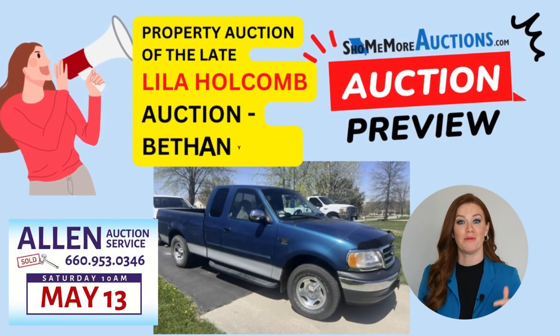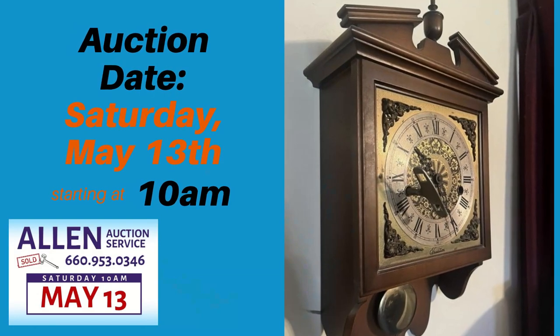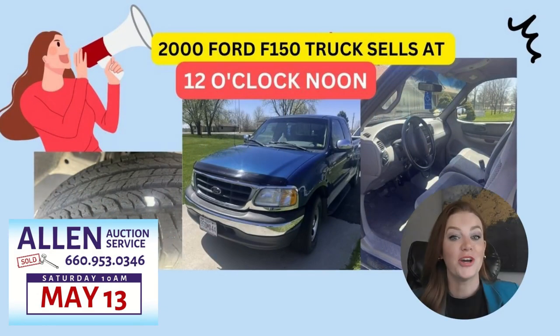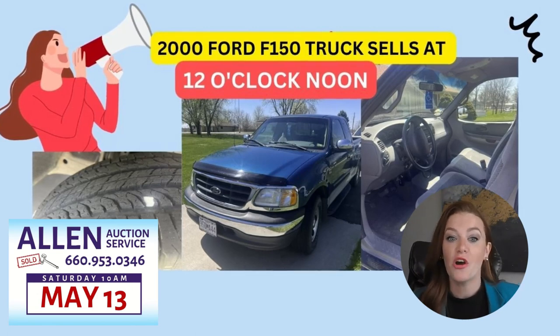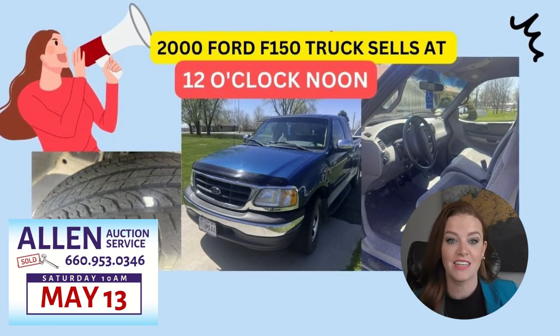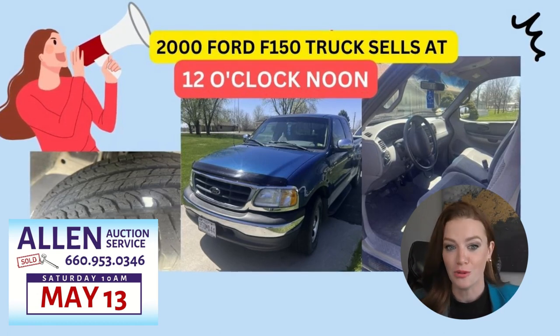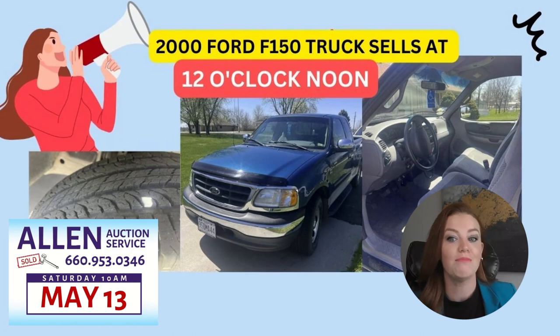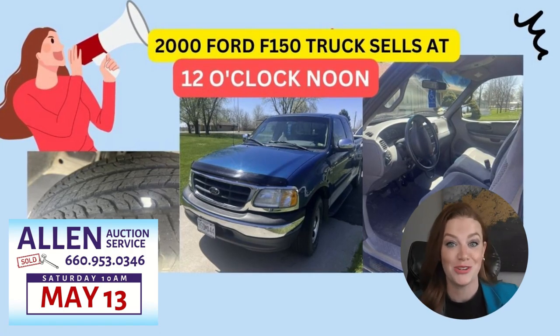Hi, I'm Jessica and this is a Show Me More auction preview. Don't miss out on a 2000 Ford F-150 with just over 63,000 miles. This auction starts at 10 a.m. with the truck to sell at noon. It's a super clean vehicle in great condition both inside and out, and the tire tread is almost as good as new rubber.